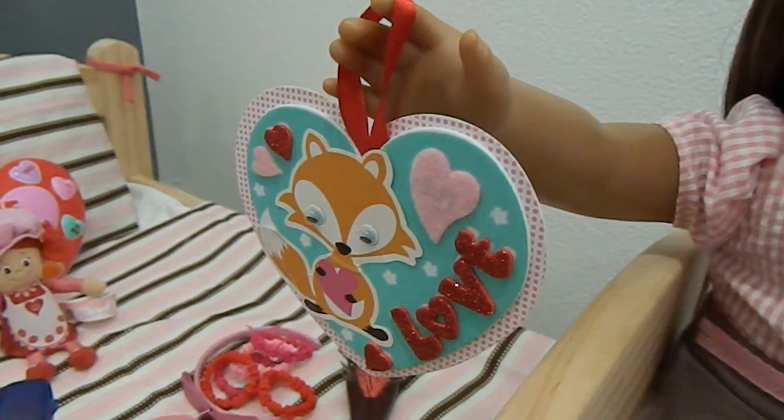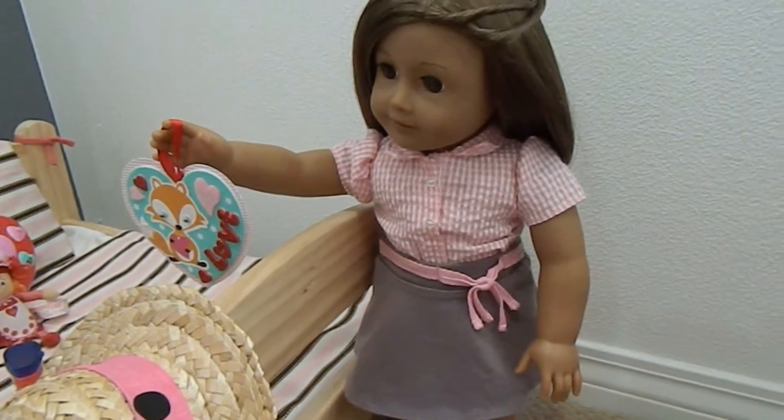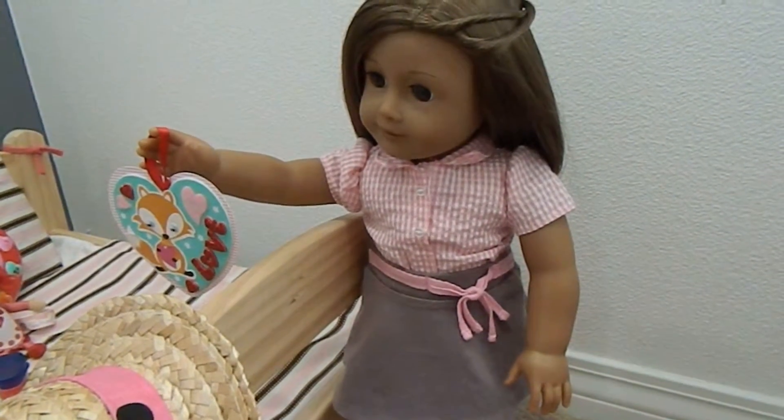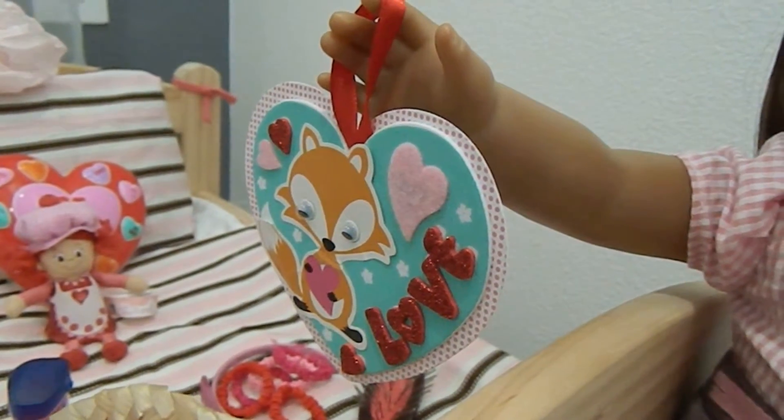Hey everyone, so today I'll be giving you a Valentine's themed house. Let's start off right over here where Julianne is, and she's holding this little sign that says love.